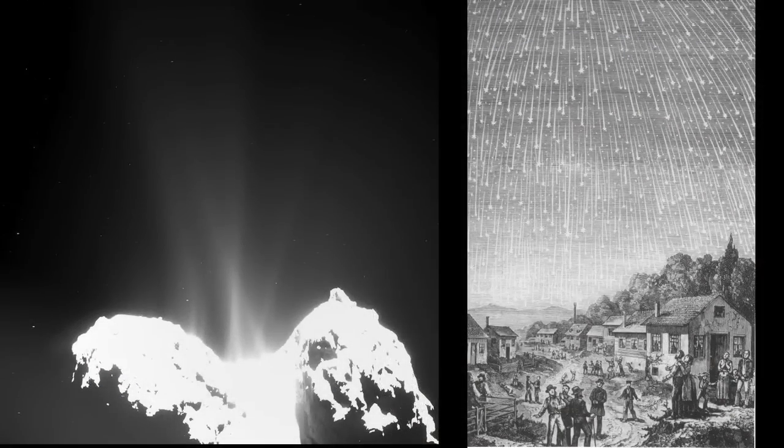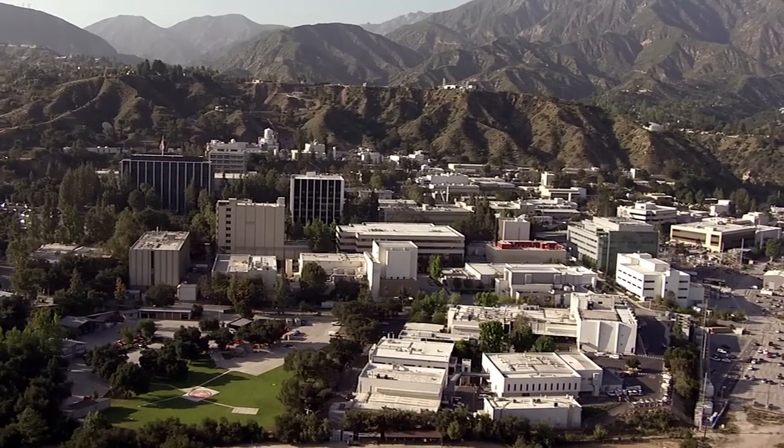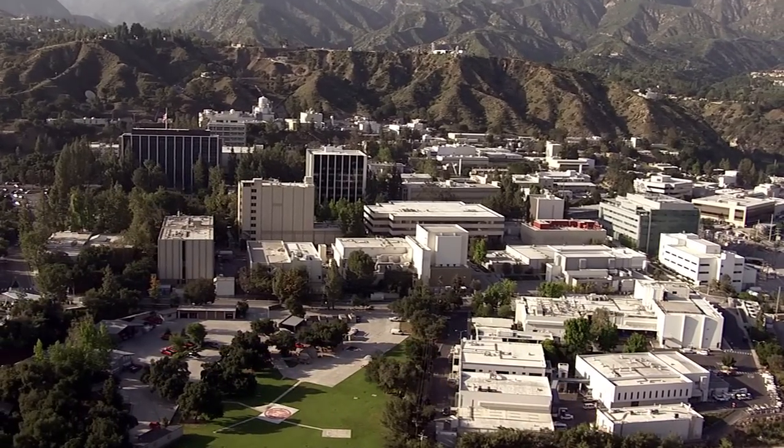What's up for November? Comets and meteor showers. Hello and welcome. I'm Jane Houston Jones from NASA's Jet Propulsion Laboratory in Pasadena, California.